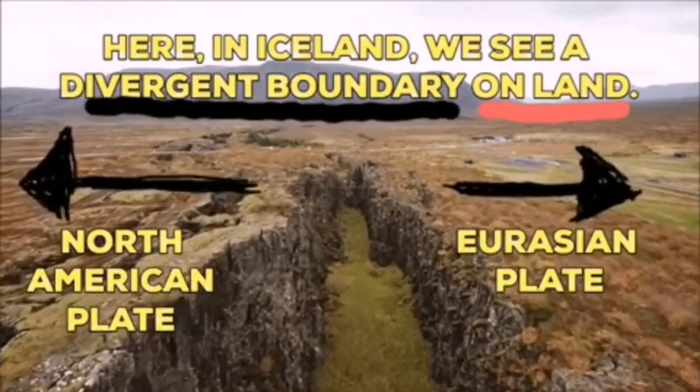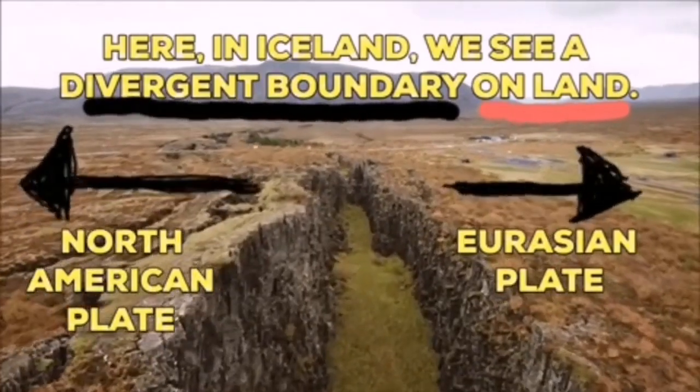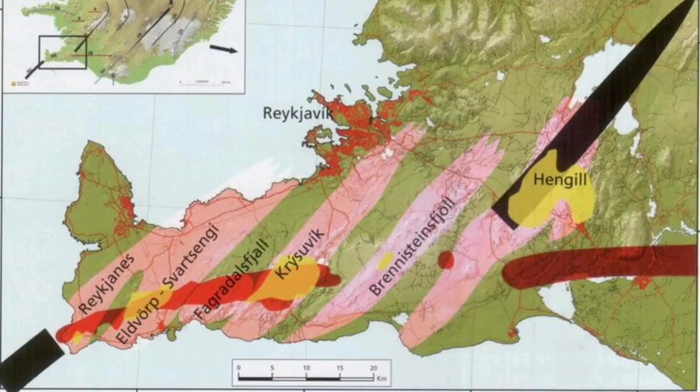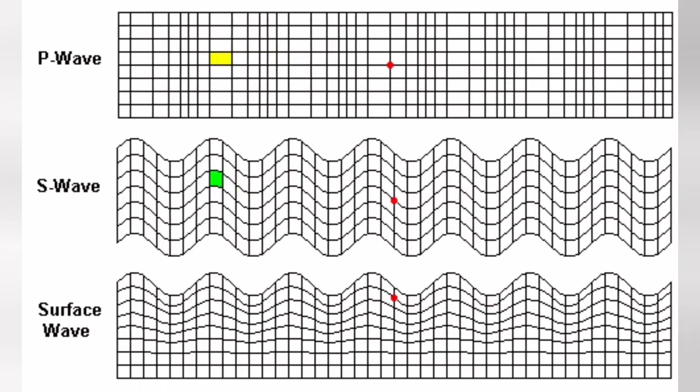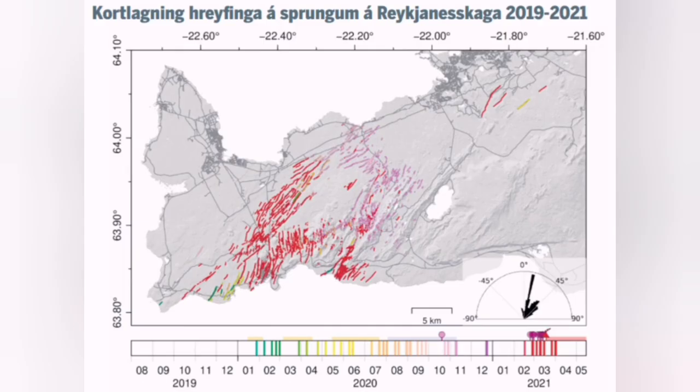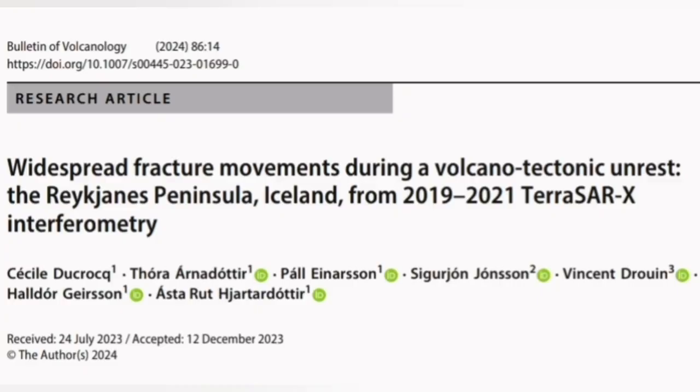Eurasia and North American plates are separating from each other in Iceland. And through the cracks we have multiple eruptions, different volcanic systems — we have them all in the Reykjanes Peninsula. This extension creates earthquakes which fracture the ground. And as the ground fractures, we map them. Geologists' job is to map these fractures, and we publish them.